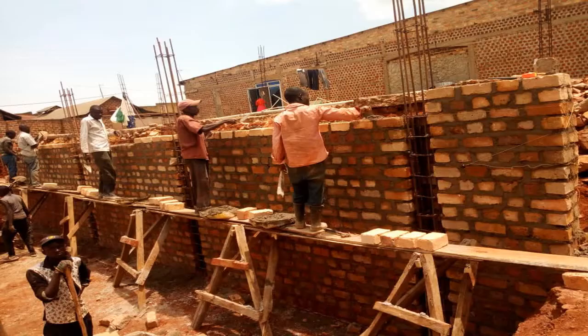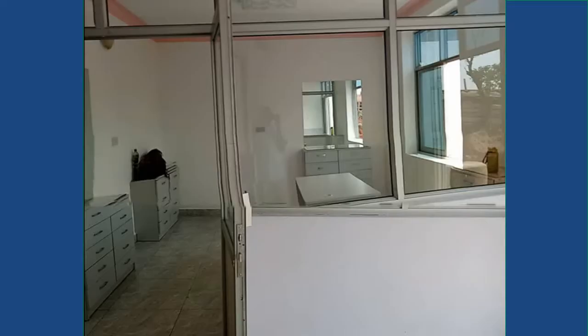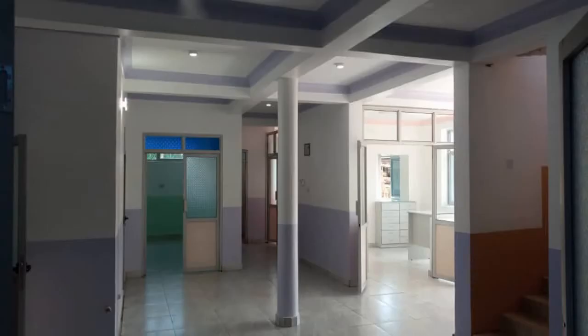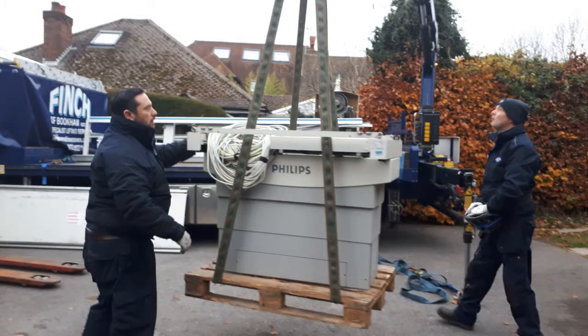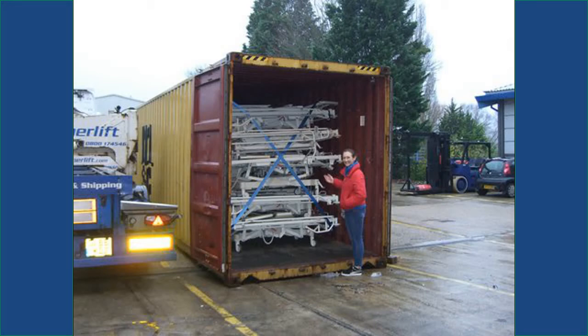In 2018, work started on Phase 2, which would include a room for an X-ray, built to specific standards and approved by the Atomic Energy Council. In January 2019, an X-ray was purchased at a medical auction. It was professionally dismantled, taken into storage, and then loaded onto a container headed for Uganda.